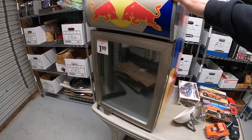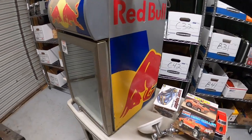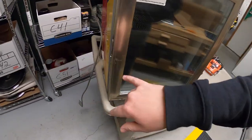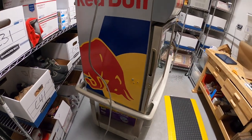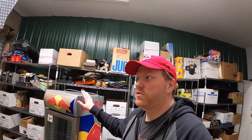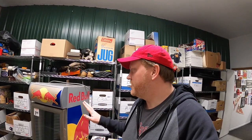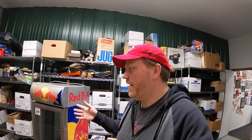Last thing I got is this big Red Bull fridge. Justin said he tested it out and it works great. It's in pretty good shape — it's got some nicks here and there, and the handle has a little bit of damage, but overall it's a good-looking fridge. eBay sales for this used are between $250 and $400, which is really high. I really don't want to ship this if I don't have to, so I'm going to try to list it locally and ask around $200 for it.